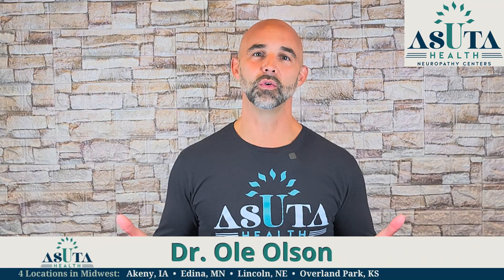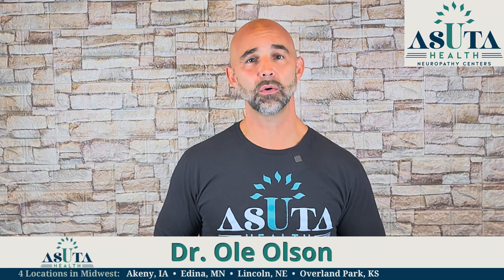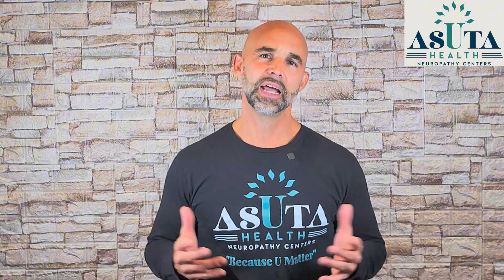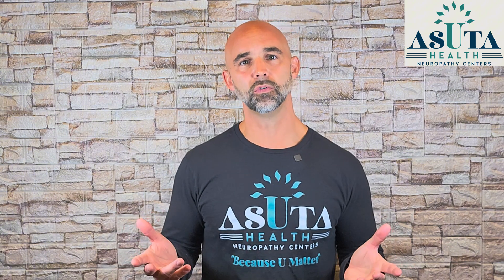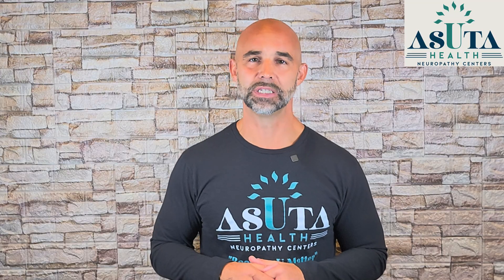Let's get into it. Hi, I'm Dr. Oli Olson, America's neuropathy coach and founder of Asuda Health Neuropathy Centers. At Asuda Health, we help you heal peripheral neuropathy naturally so you can move, feel, and live better, because you matter.